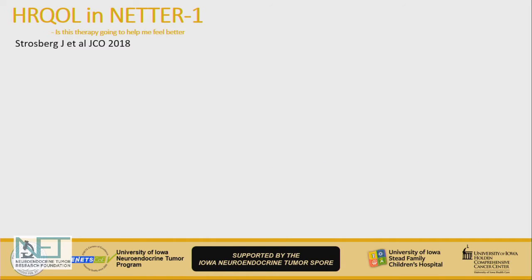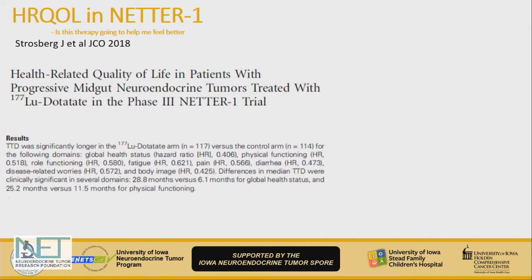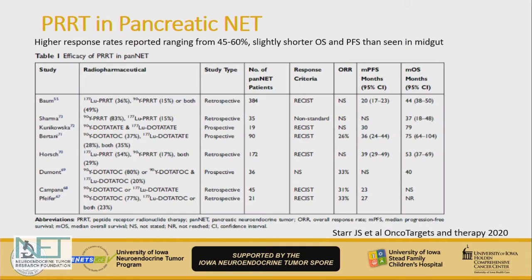What is also important is the quality of life reported. Do we get a benefit by doing PRRT first, at least in terms of quality of life? The time to deterioration of quality of life — especially two important measures, global health quality of life and diarrhea — was much later for patients who received PRRT upfront, compared to those who received the standard dose of somatostatin analogs upfront.